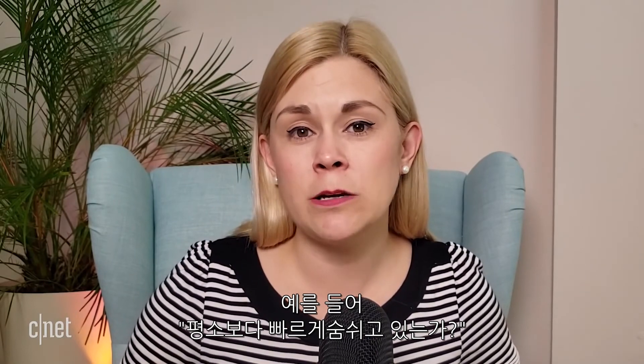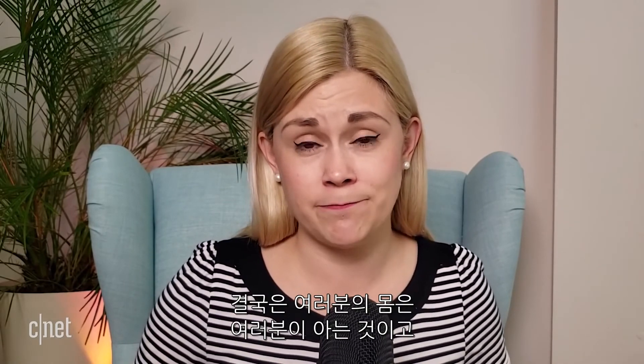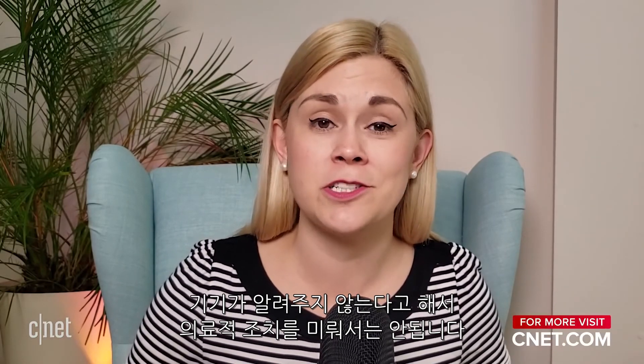When it comes to lung health, there are a few signs you can look for without resorting to a device. Are you breathing a lot faster than you normally would? Is it hard for you to finish a sentence? Are you finding it tough to keep up with a conversation or maintain concentration? Is there blueness around your lips? These are all signs that there's not enough oxygen in your blood. Ultimately, you know your own body, and you should never put off seeking medical advice just because your phone didn't tell you to.